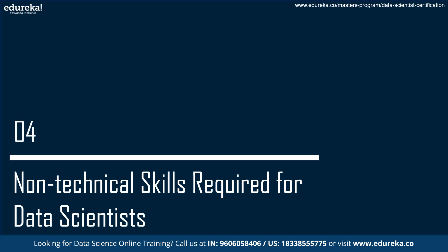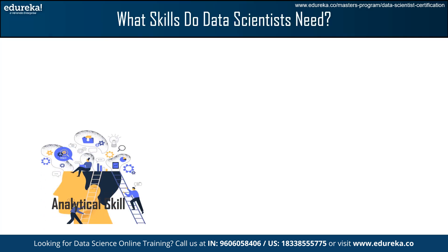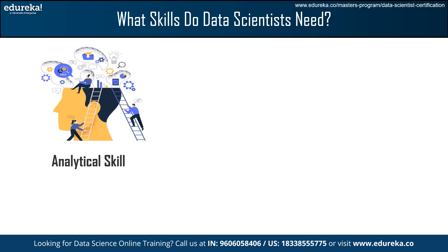Now, we will move on to the non-technical skills. First, we have Analytical Skills. This skill is crucial for data scientists to interpret patterns, extract insights, and make informed decisions.